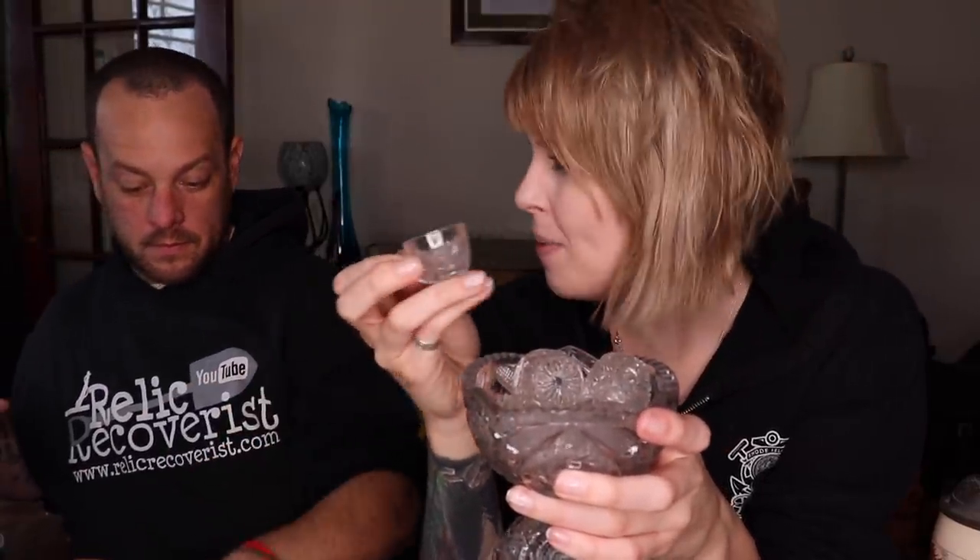These are actually miniature punch bowls. I can't remember if they were salesman samples or made for dolls — we had a milk glass one before and did the research, but I've forgotten. This one is clear glass. They sell for about $20 to $30 depending on the color; clear glass probably isn't as desirable as, say, blue or amber.